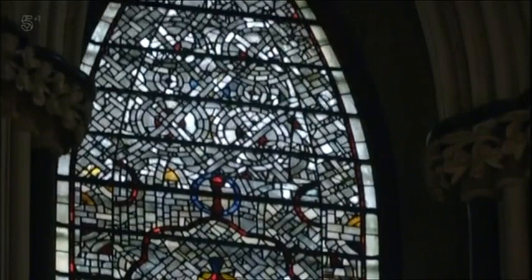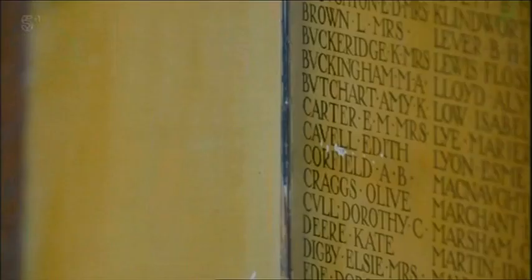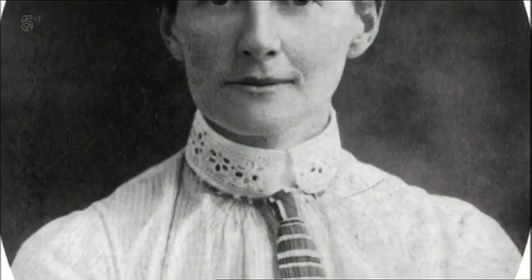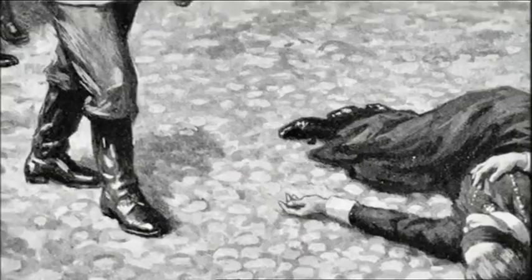They've even got all their names written down here — stewardesses, munitions, transport, nursing. Some names are famous, like Edith Cavell, the British nurse shot by a German firing squad in 1915 for helping 200 Allied soldiers escape from occupied Belgium.